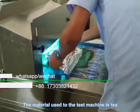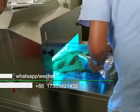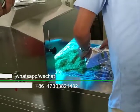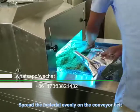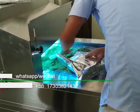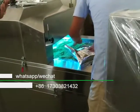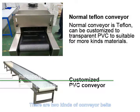The material used to test the machine is T. Spread the material evenly on the conveyor belt. There are two kinds of conveyor belts: PVC conveyor belt and Teflon grid conveyor belt.